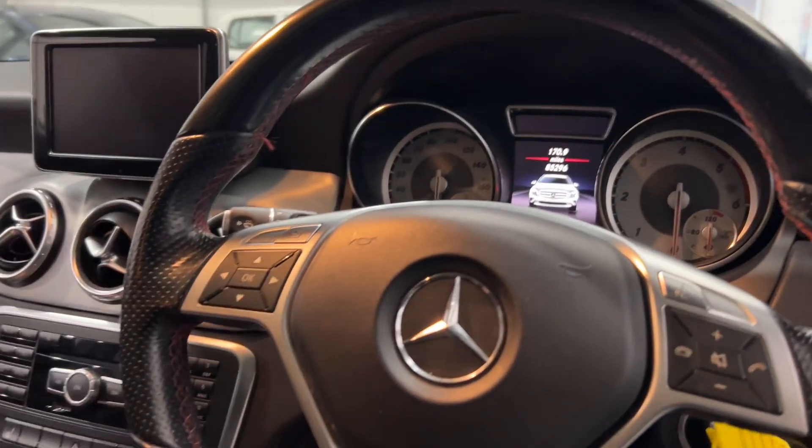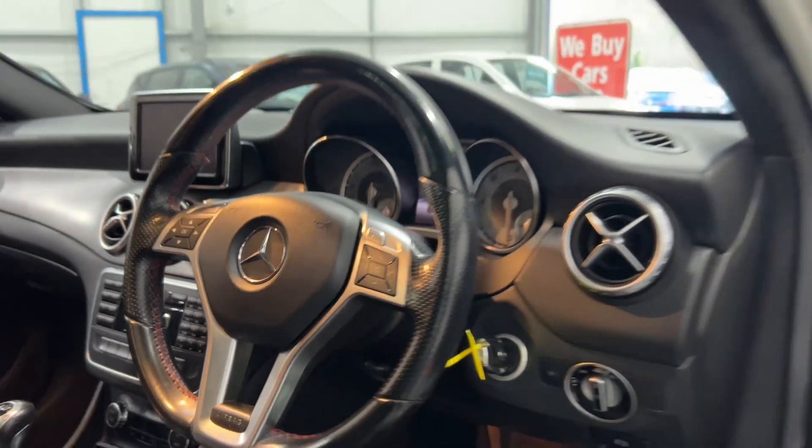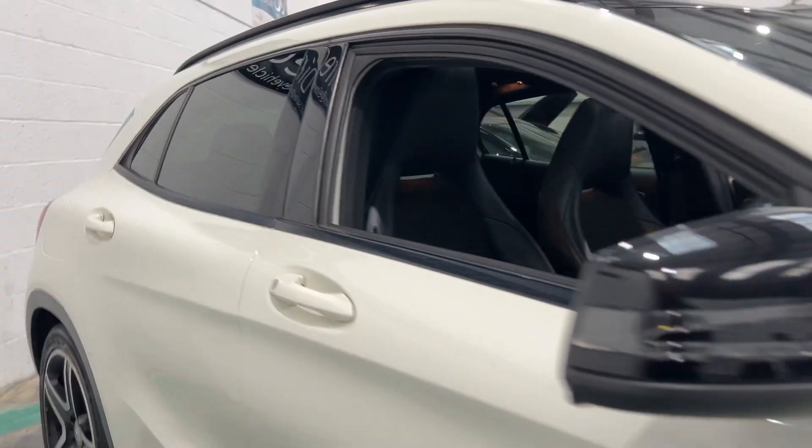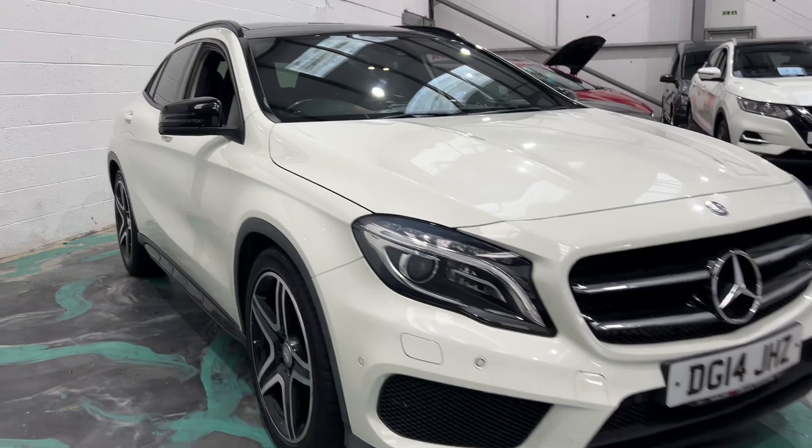It's sitting at 85,000 miles, so a nice little mileage for its age. It also features auto lights, power-fold door mirrors, black and chrome alloys, and front and rear parking sensors.